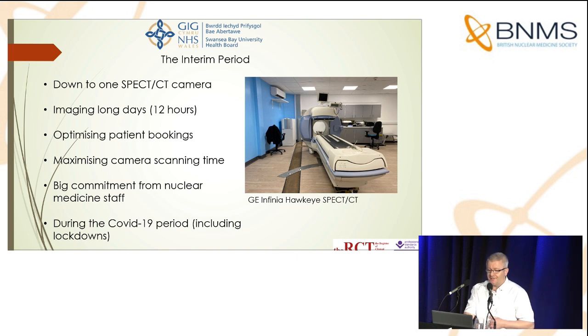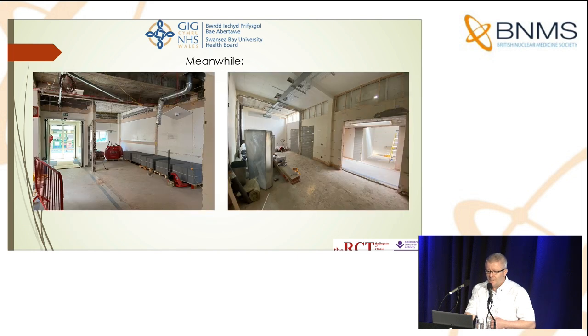This was all during the COVID-19 period, including whilst we were under lockdown. Meanwhile, a major refurbishment was being carried out, meaning most of the department was closed off for building work. It became a building site and we decamped to a small area. Conditions were less than ideal, and it was during a really hot summer.